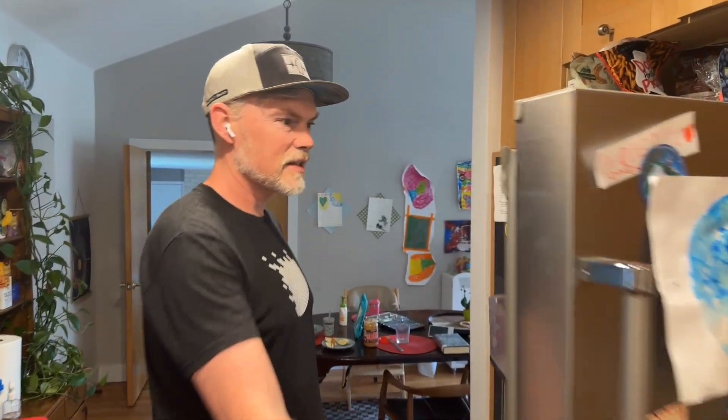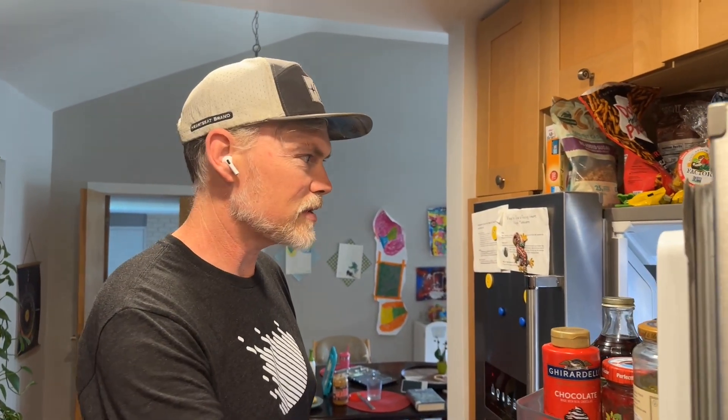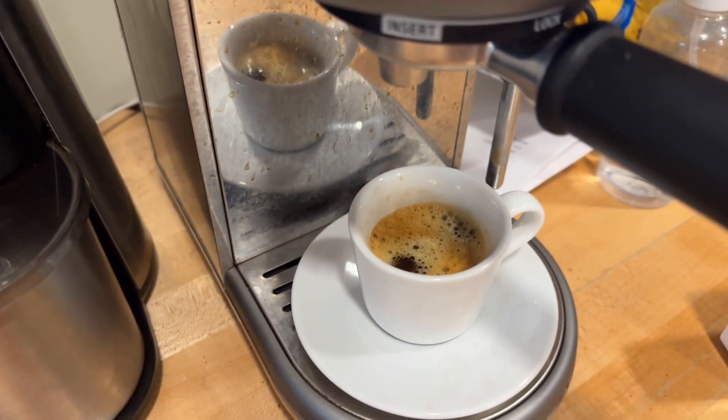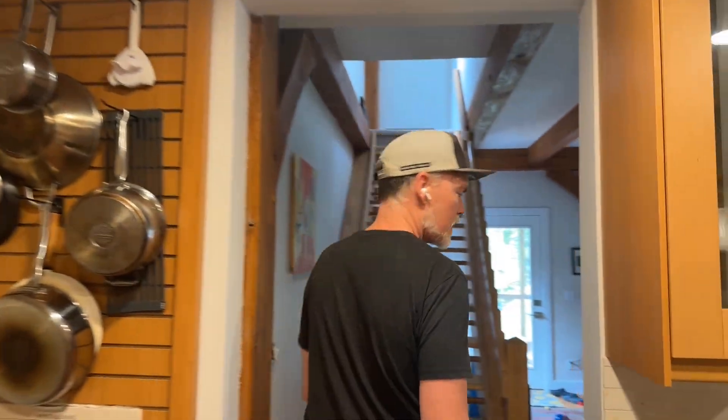We have light! The fridge is on — that's kind of the most important part, making sure we don't waste our food. I can make an espresso now. The lights are flickering and the voltage is a little off, but at least we have some power. Let me show you another thing I have here.